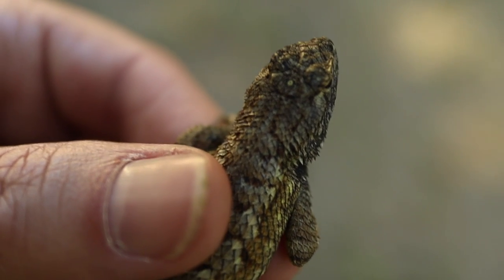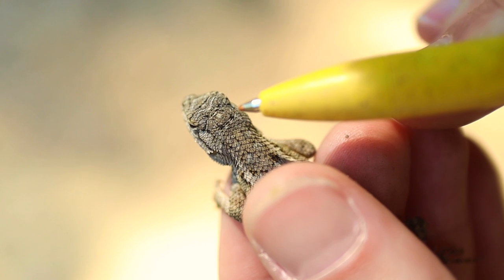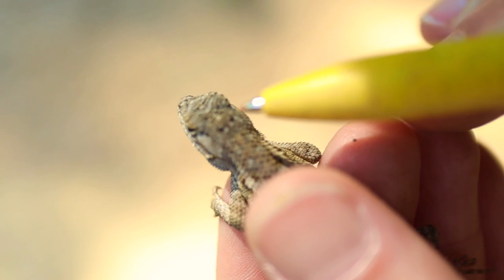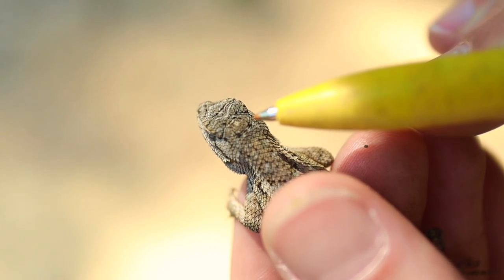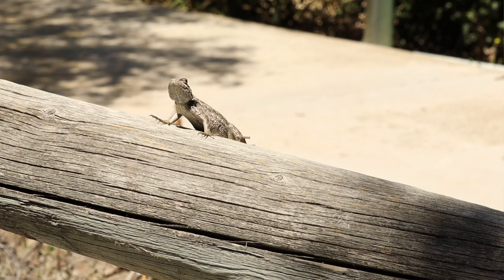Bluebellies have super senses as well. They didn't just get spidey sense — they have lizard sense, and it's even better. They have a third eye on the top of their head. Well, sort of. It's a partial eye and it's covered by a scale, but it helps alert them of predators, whether they're coming from the front, the back, or even up above.